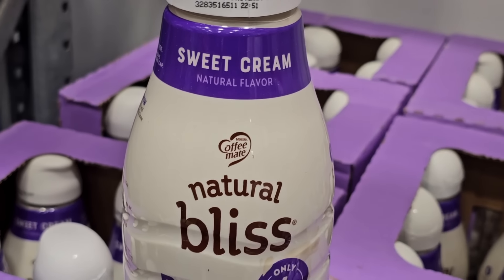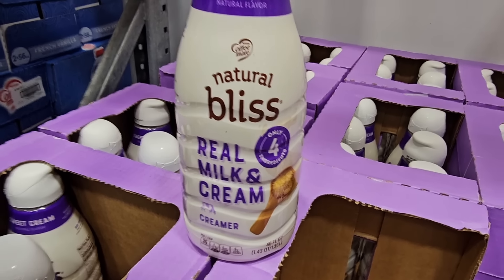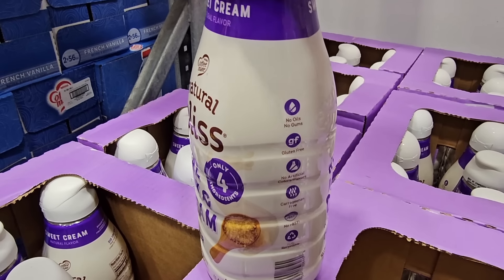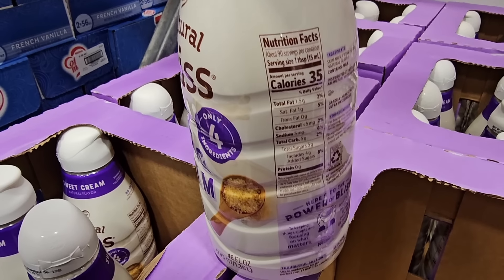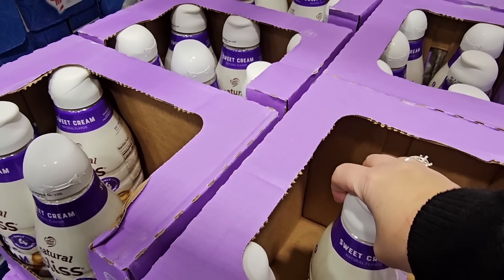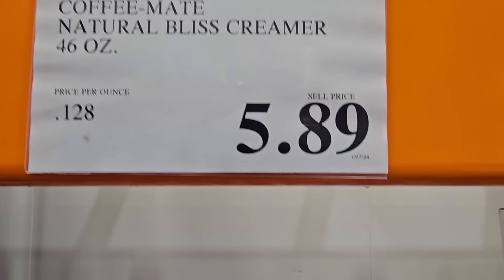Natural Bliss — when you price this at other stores, you can find it pretty much anywhere, but here at Costco it's the best price. I love this cream and it makes my coffee taste so good. I was so disappointed last year when they changed the recipe, and so happy when they changed it back to their regular recipe. It's really nice and just tastes great. $5.89 for 46 ounces.